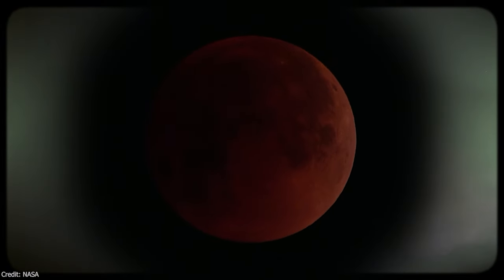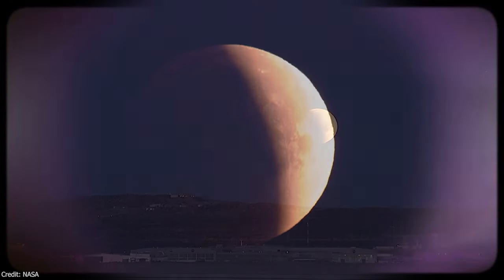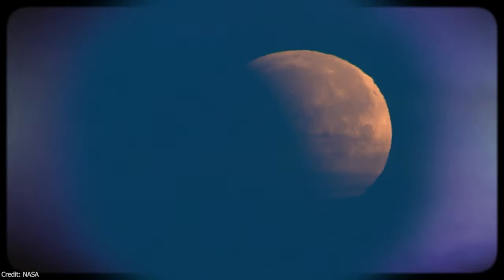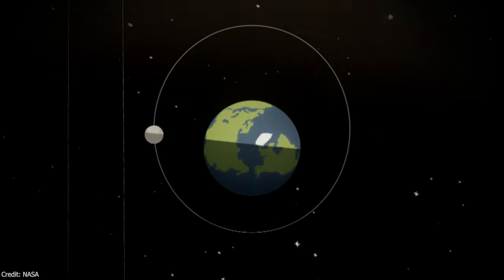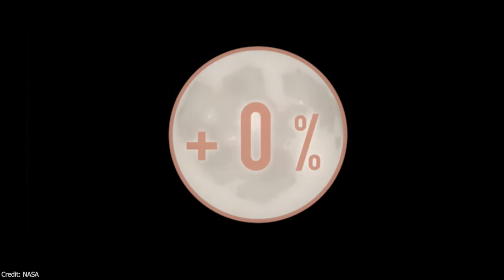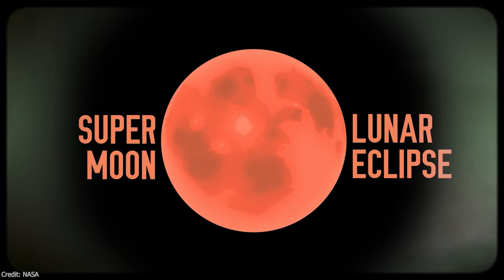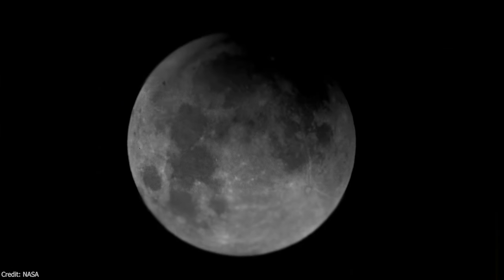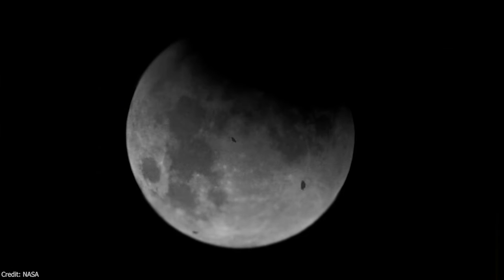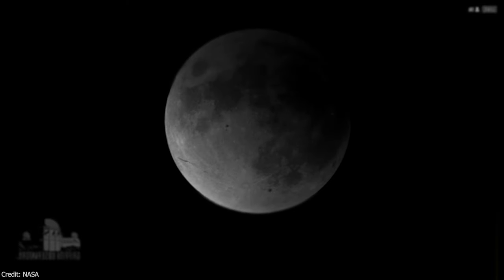A lunar eclipse occurs when the Moon moves into the Earth's shadow, darkening its surface. This event happens approximately every 6 months during a full moon phase, when the Moon's orbital plane aligns with the Earth's orbit plane. During a total lunar eclipse, when the Moon is completely obscured by the Earth, it takes on a reddish hue due to the scattering of blue light by the Earth's atmosphere, similar to the coloring of sunrises and sunsets. Unlike solar eclipses, which are visible from limited regions, lunar eclipses can be observed from anywhere on Earth's night side.